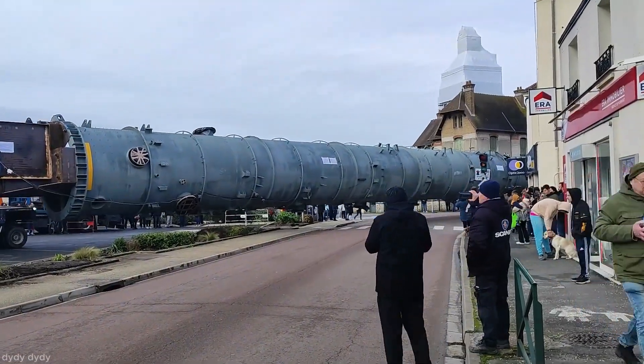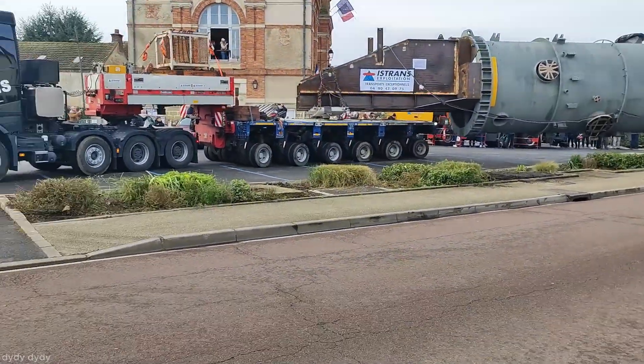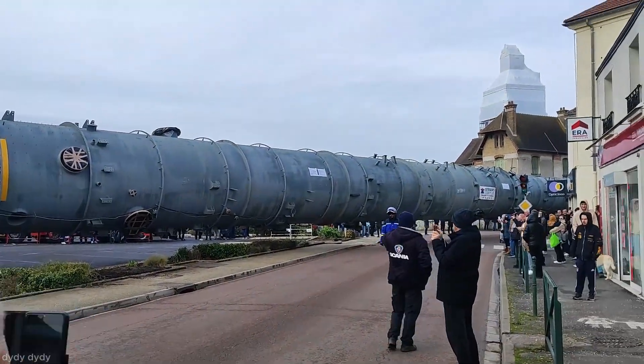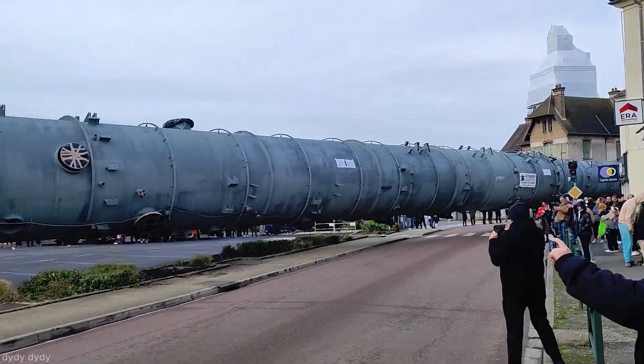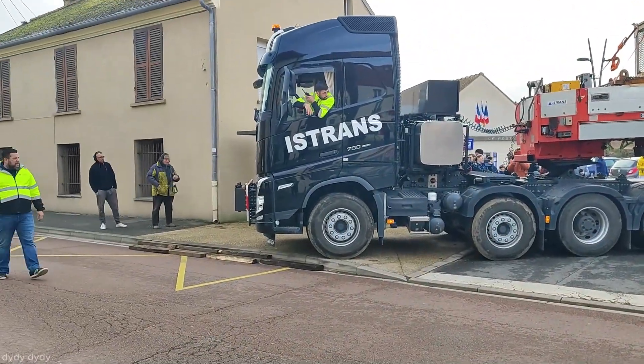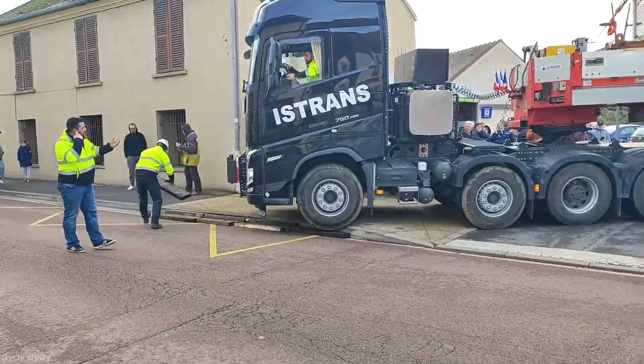The cargo, mounted on modular hydraulic trailers, is carefully maneuvered through narrow village roads with the help of escort vehicles and police. To navigate tight turns, operators adjust the trailer's steering axles remotely. Temporary traffic signs are removed and intersections are secured ahead of time.